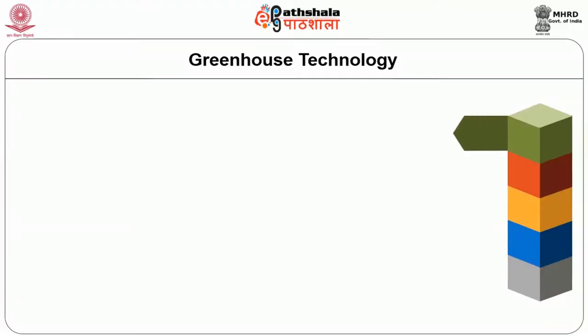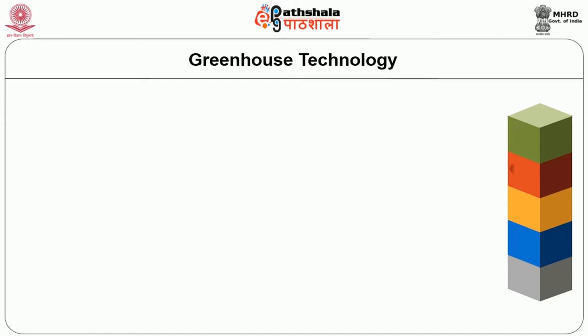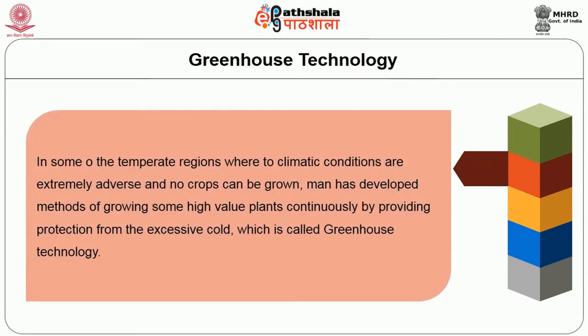One such technology is greenhouse technology. Although it is centuries old, it is new to India. Growing plants is both an art and science. About 95% of plants, either food crops or cash crops, are grown in open field. Since time immemorial, man has learnt how to grow plants under natural environmental conditions. In temperate regions where climatic conditions are extremely adverse and no crops can be grown, man has developed methods of growing some high value plants continuously by providing protection from excessive cold, which is called greenhouse technology.